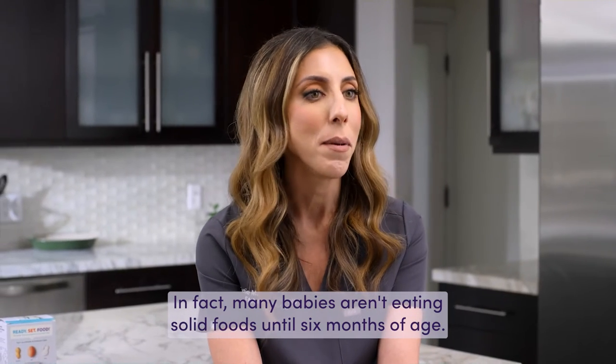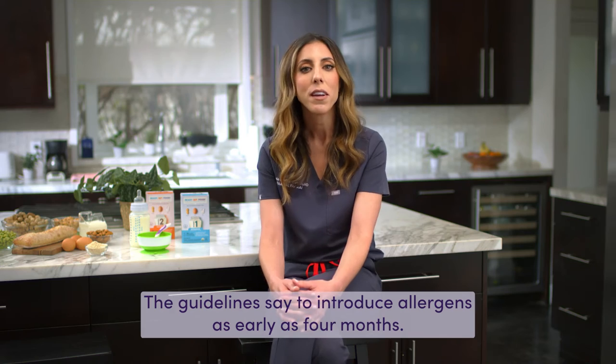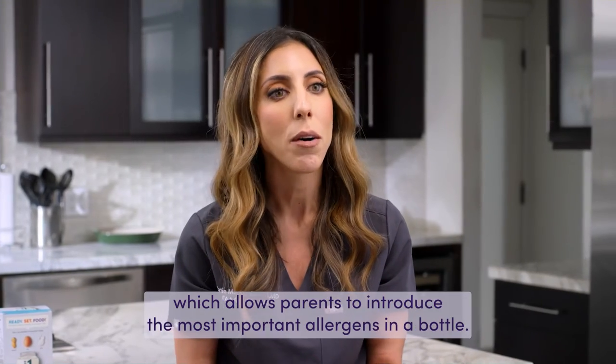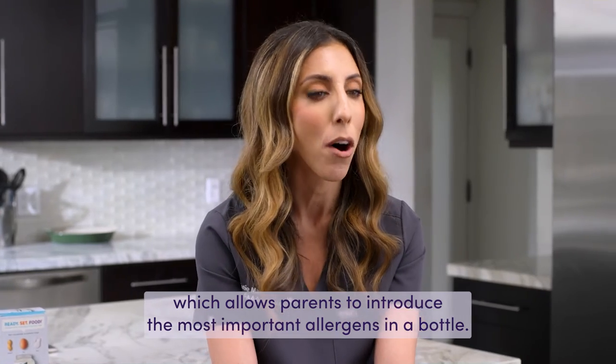In fact, many babies aren't eating solid foods until six months of age, but the guidelines say to introduce allergens as early as four months. So to make this process easy, we created Ready Set Food, which allows parents to introduce the most important allergens in a bottle.